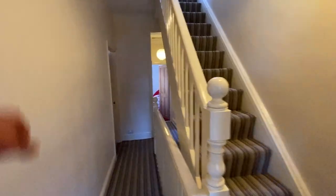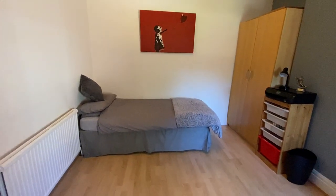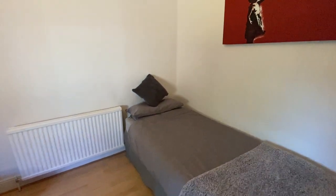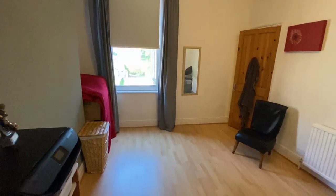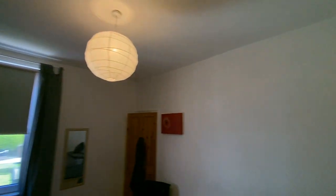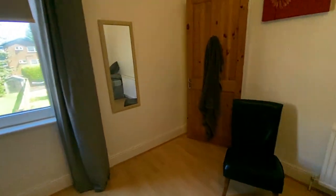Bedroom number two — again, it is a double bedroom. They have a single bed in here, but as you can see, absolutely bags of storage in here, loads of room, fantastic size. That's bedroom two. And then bedroom three, located at the rear. This is your smallest bedroom but still a really good size. They've managed to get a single bed in here along with a home office set up and some wardrobes. Really nice long window for more natural light.